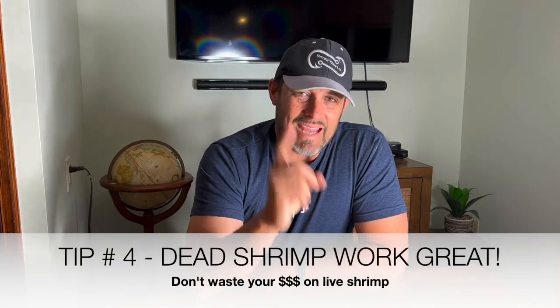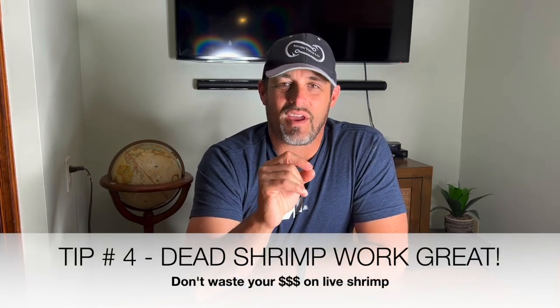Tip number four for being a successful fisherman in Chukaluski — and this one might be a surprise: dead shrimp are just as effective as live shrimp. We bought a lot of live shrimp on this last trip and caught a few fish with them. Don't get me wrong, live shrimp are awesome, but they are very expensive. Using frozen shrimp on jig heads catches just as many fish as the live ones do, and you'll save a lot of money.